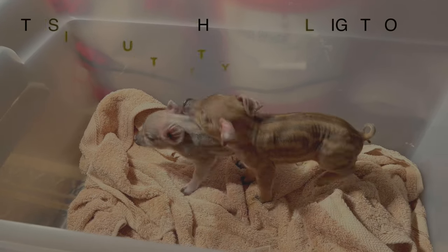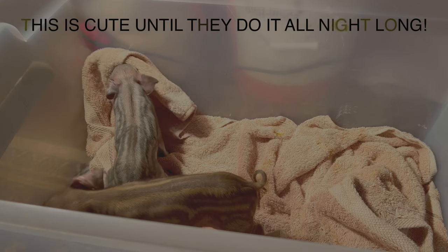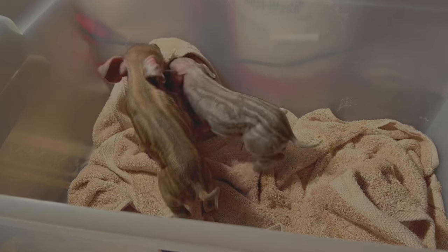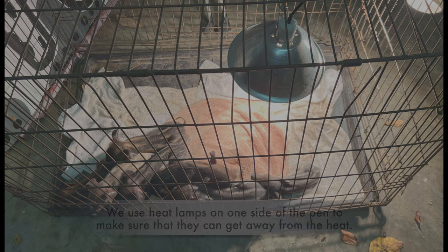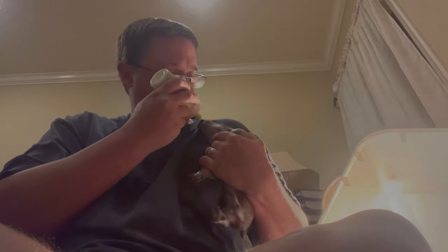Once you get the piglets home, that's where the problem really begins. The most important thing with bottle feeding piglets is to keep them warm. They have very little resources and very little energy the first few hours, and they really need to be kept warm. We use a heat lamp and a box, but it's important that they can also get away from the heat if they need to.